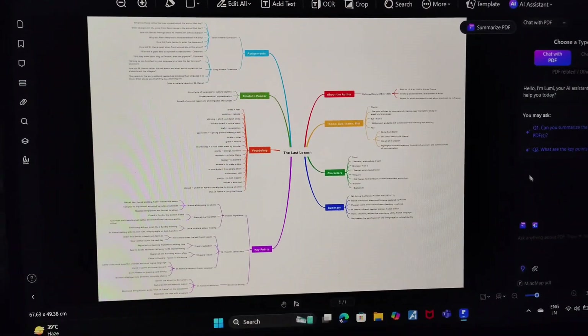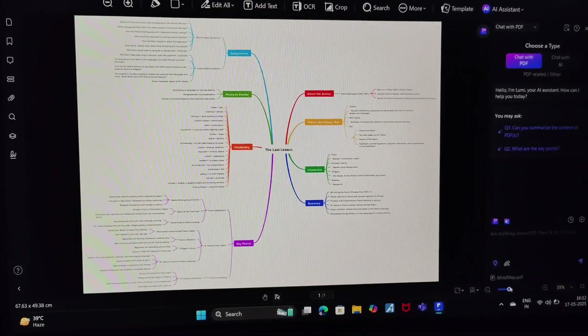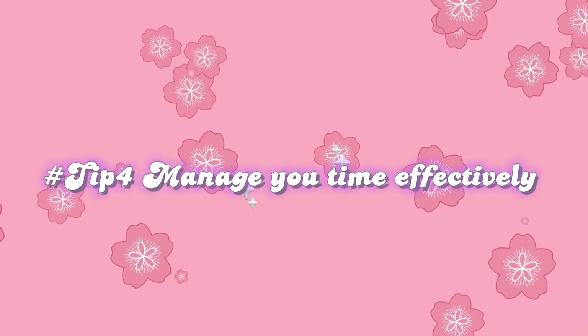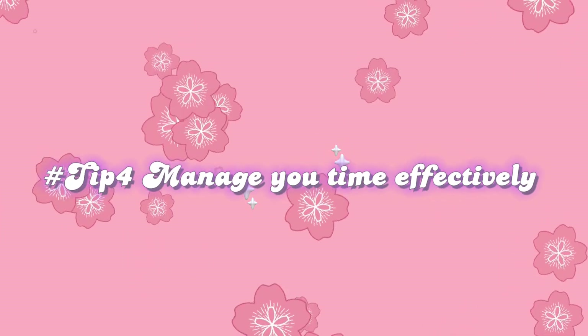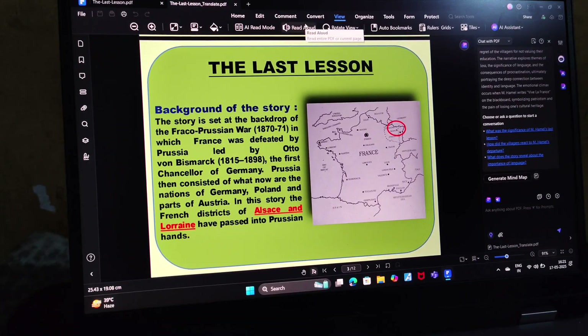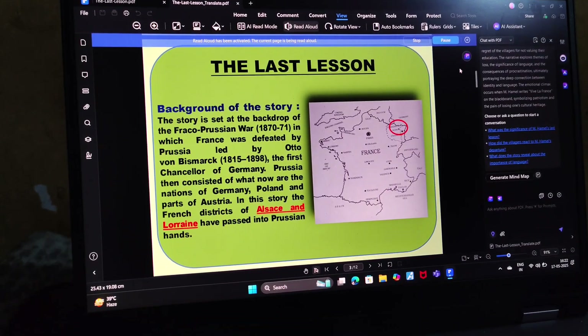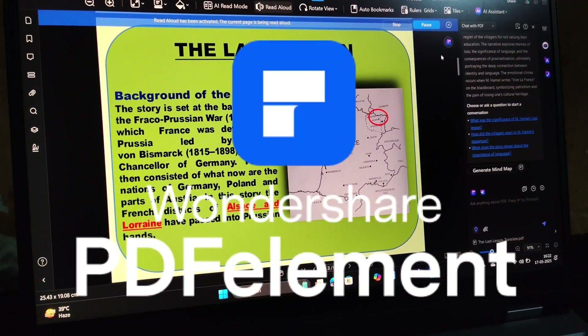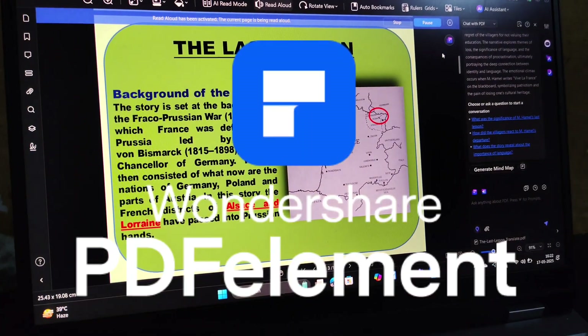Tip number four: manage your time effectively. Just like me, I know many of you spend a lot of time traveling, and that's when time management becomes really important. With Wondershare PDFelement you can actually listen to your notes and study materials while you're on the go — it's a smart way to revise without wasting any time.